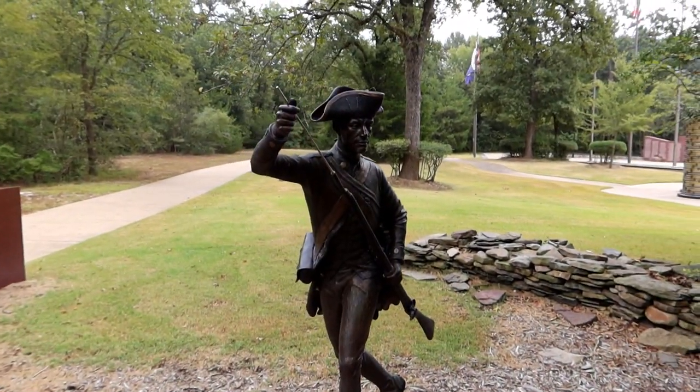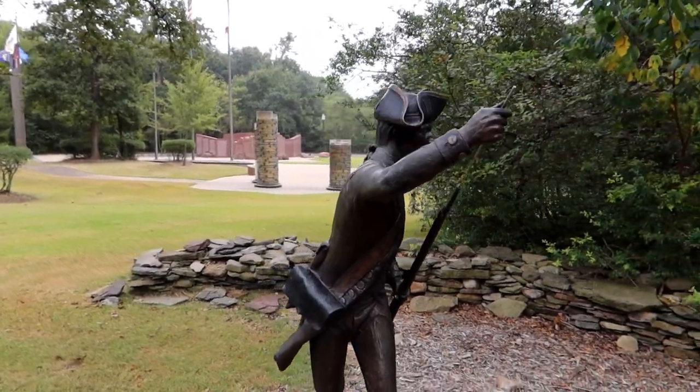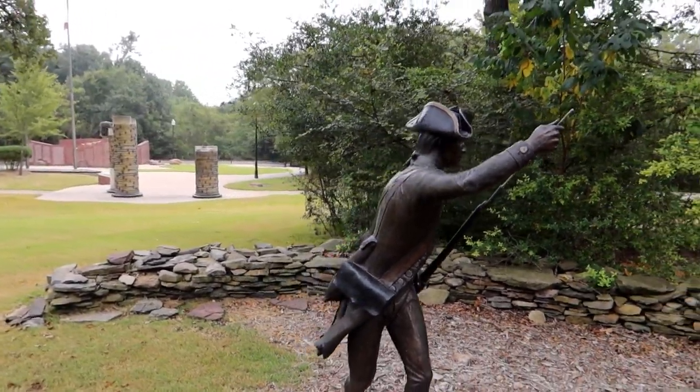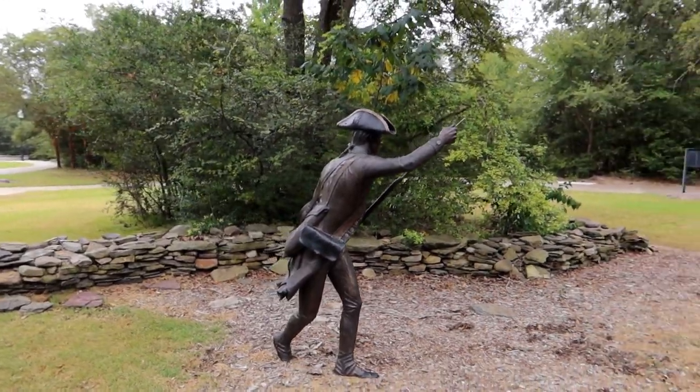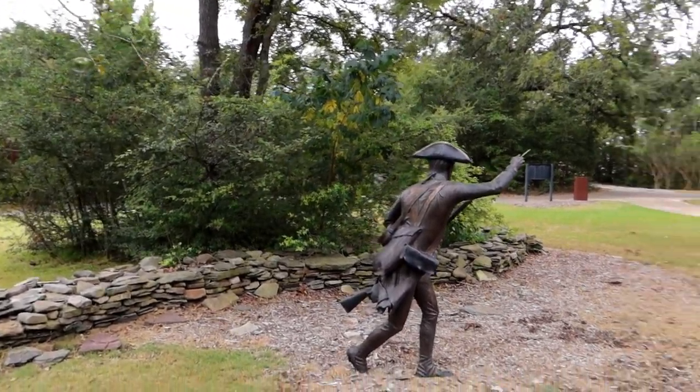You'll have to forgive any wind noise going on today. I'm probably about 100 miles closer to Hurricane Nicholas, which came ashore in Texas just last night. We might actually get a little rain out of it. This first exhibit is dedicated to the American Revolution, which was the fight for independence of the United States against British rule, from 1775 to 1783.